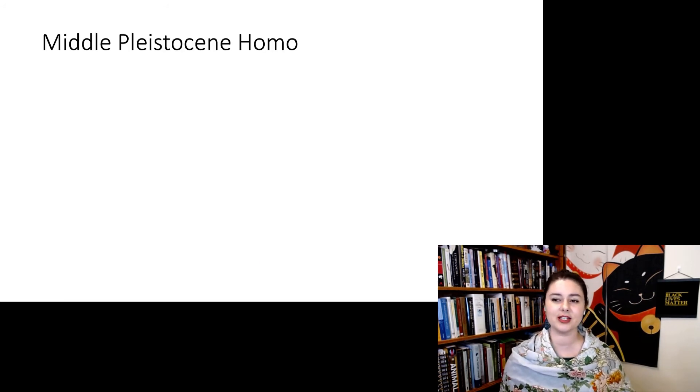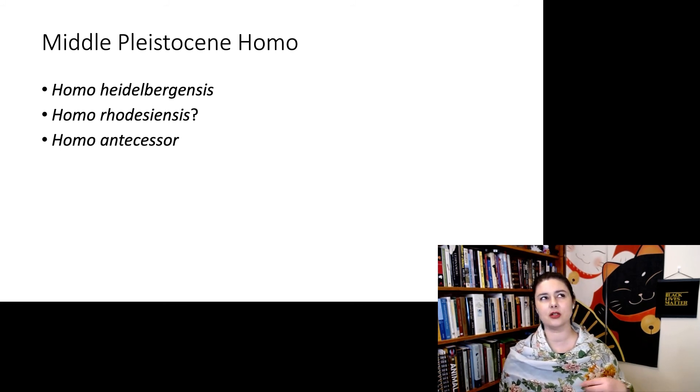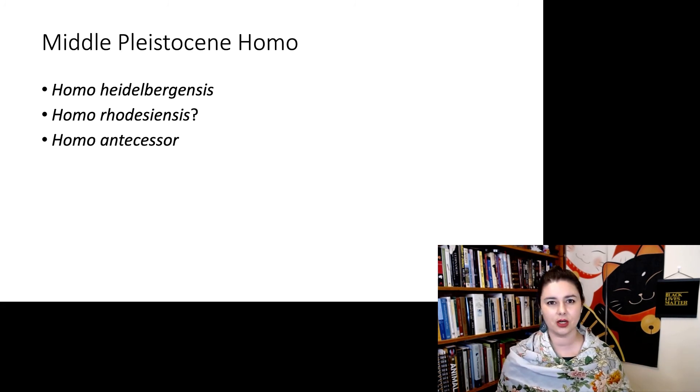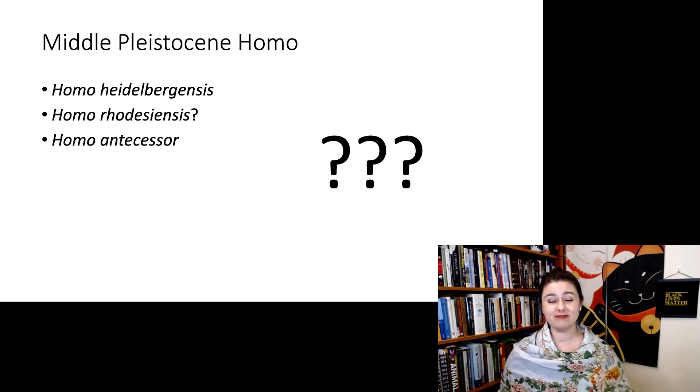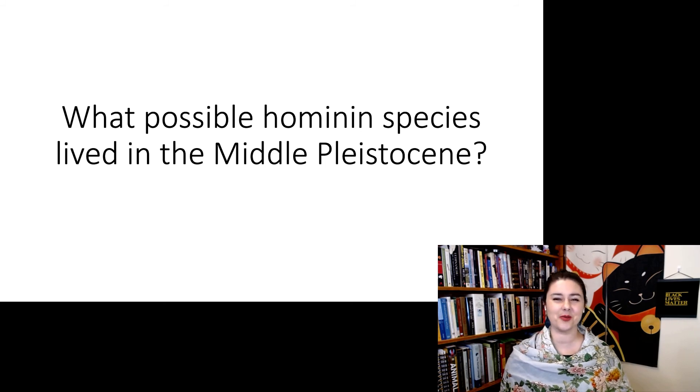When talking about the Middle Pleistocene, there are a couple of species you'll hear about. Homo heidelbergensis is commonly discussed, though some people want to call the African material a different species — Homo rhodesiensis. People debate who is actually more related to whom. For the material in Spain, people propose Homo antecessor. Some suggest it's the last common ancestor between Neanderthals and modern humans, but that's hard to accept since there's no good reason for our ancestors to go to Europe and come back, given that the earliest Homo sapiens are clearly in Africa. Really, it's a mess in the Middle Pleistocene — we're not entirely sure what's going on. Can you explain what the possible hominin species running around in the Middle Pleistocene are?